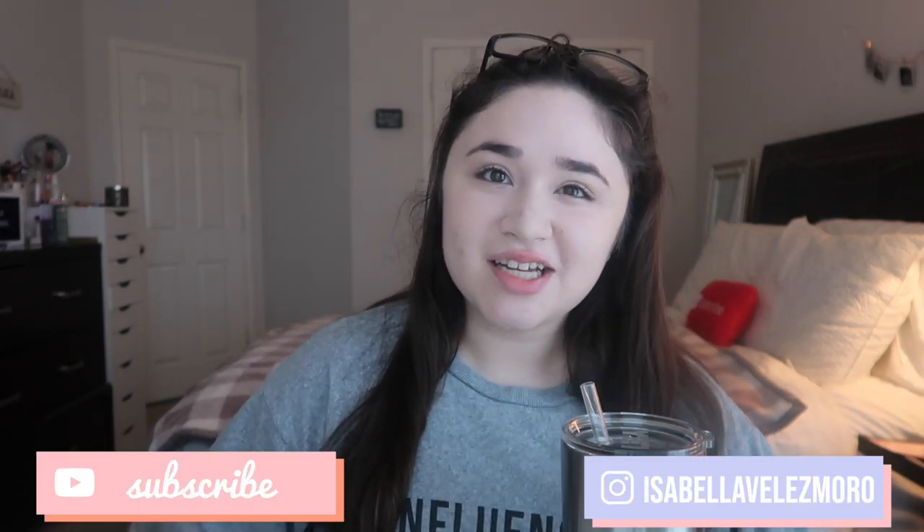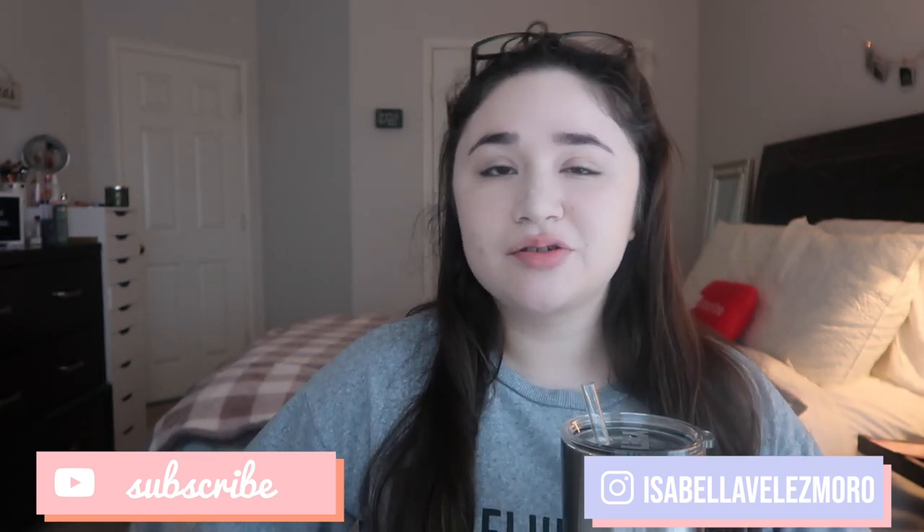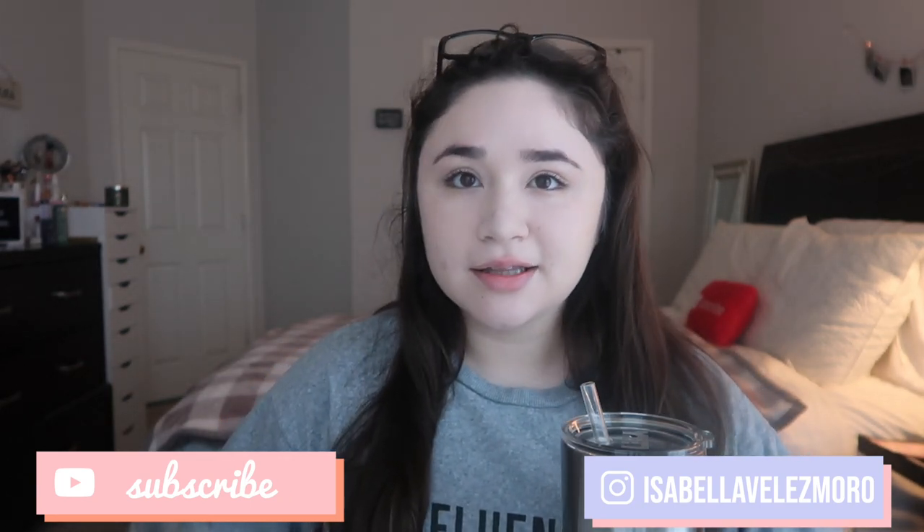Still kind of upset about that. If you're new to my channel, hi, I'm Zabella. Welcome! I post videos every Friday, and I like to do lifestyle and college life videos, as well as some vlogs here and there. I really hope you guys enjoy this video, so let's go ahead and get started.